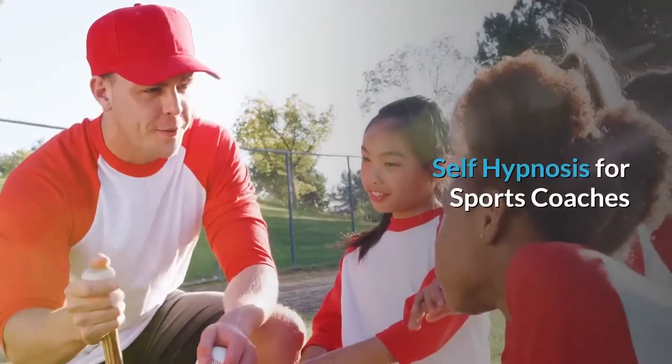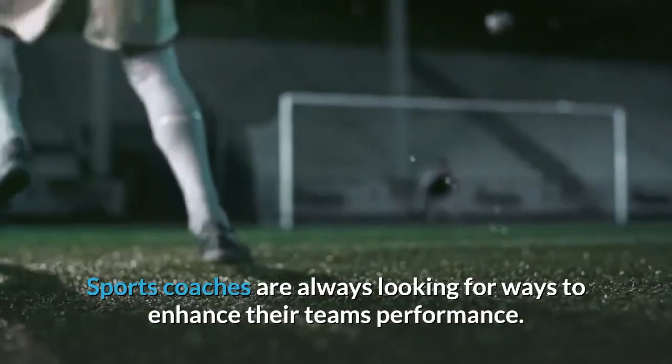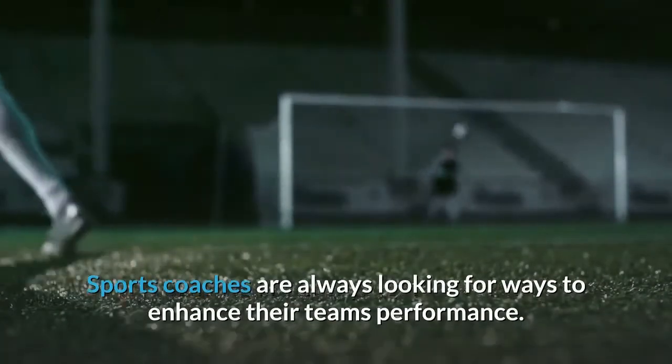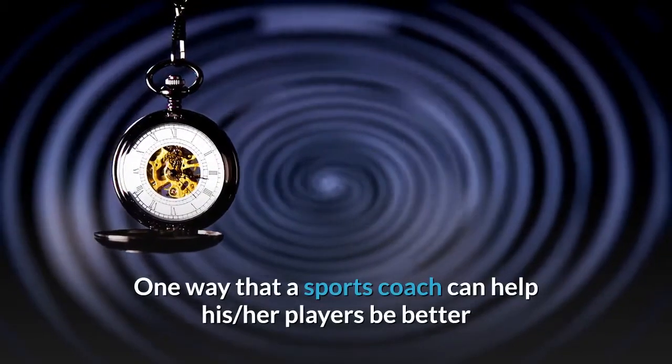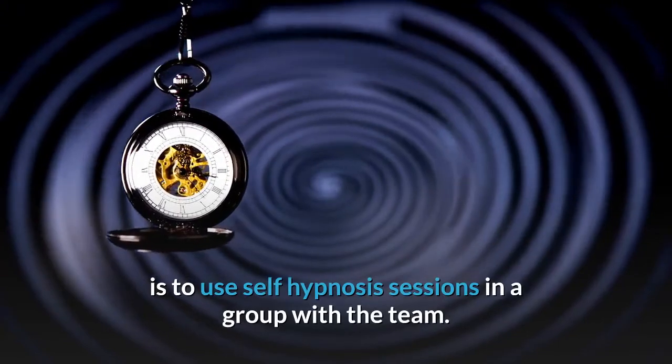Self-hypnosis for sports coaches. Sports coaches are always looking for ways to enhance their team's performance. One way that a sports coach can help his or her players be better is to use self-hypnosis sessions in a group with the team.